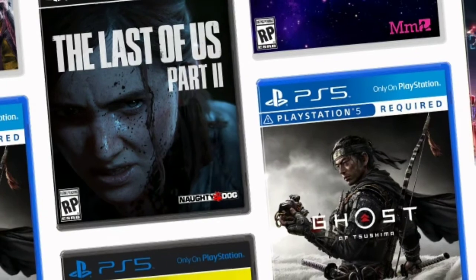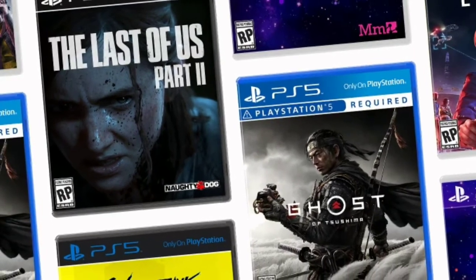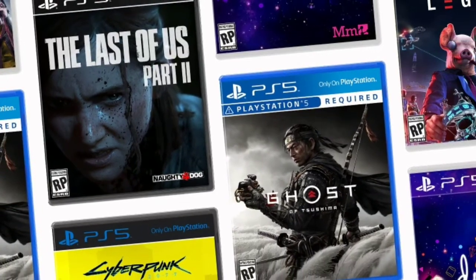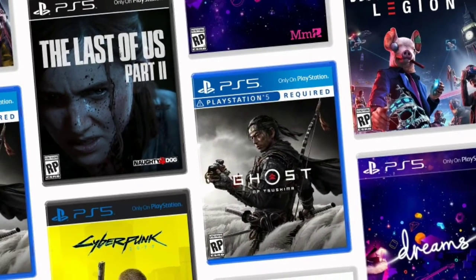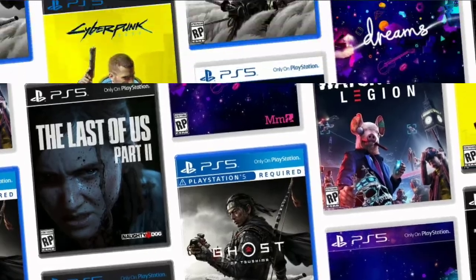The PS5 is said to support up to eight games at its launch, and it will also have up to 100 PS4 games because it will support backwards compatibility. It will have games like The Last of Us and more.